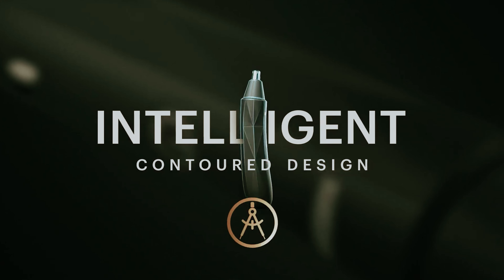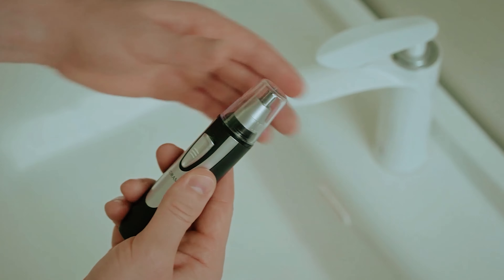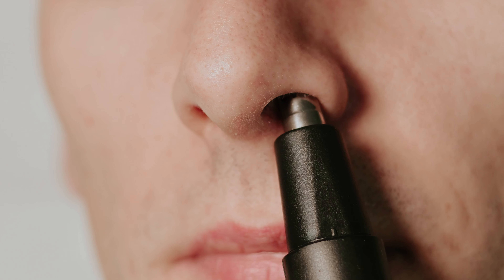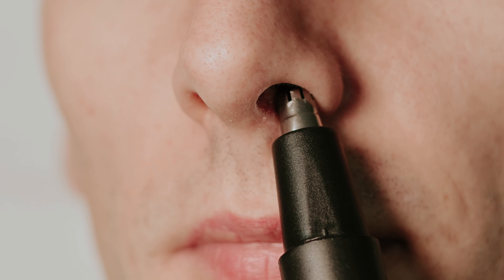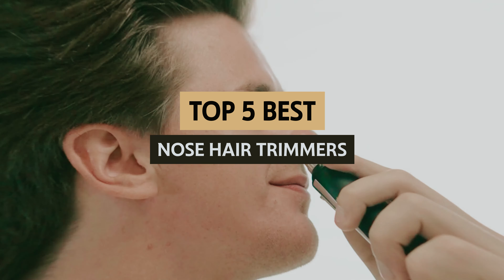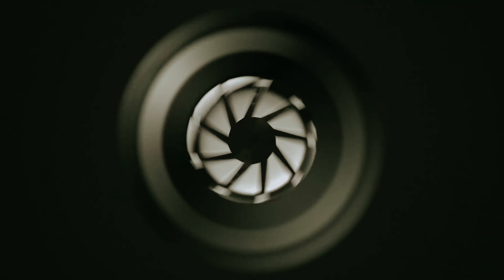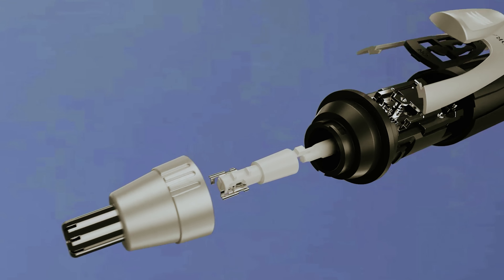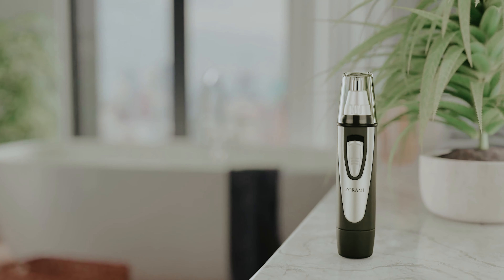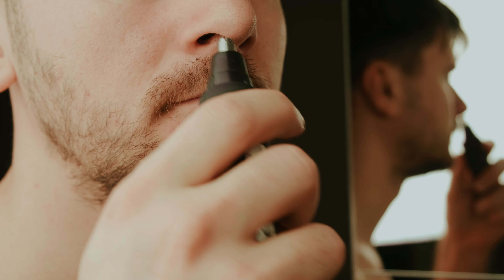When it comes to personal grooming, one area that often gets overlooked is nose hair maintenance. While it may not be the most glamorous topic, managing those unwanted strands is essential for looking and feeling your best. Enter nose hair trimmers, the unsung heroes of self-care. In this video, we'll take a look at some of the best nose hair trimmers on the market, exploring their features, benefits, and what makes them stand out from the crowd. Whether you're a grooming novice or a seasoned pro, our guide will help you find the perfect tool to keep your nasal passages neat and tidy.